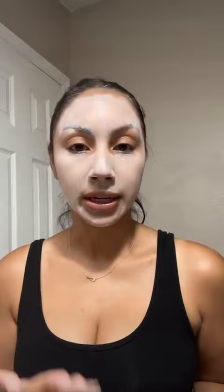You want to let it sit for about 10 minutes. When you're done, you can just wash it off with either lukewarm water or a warm, wet towel. And then you want to pat dry.